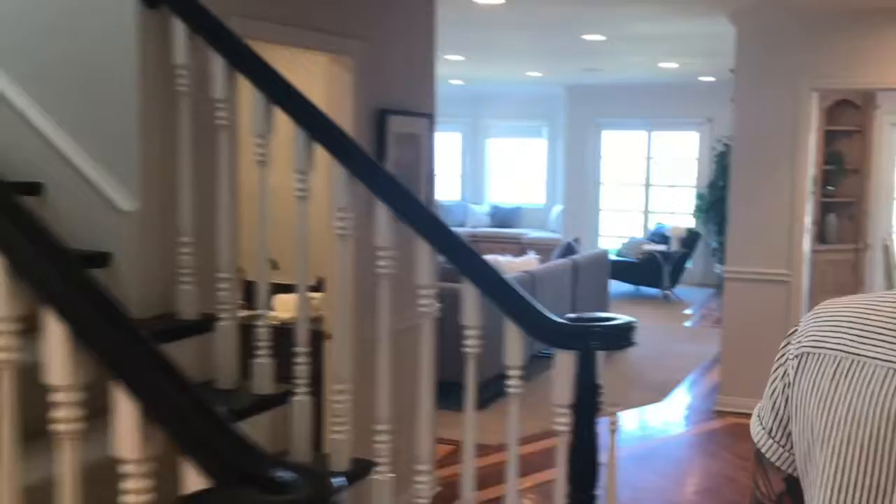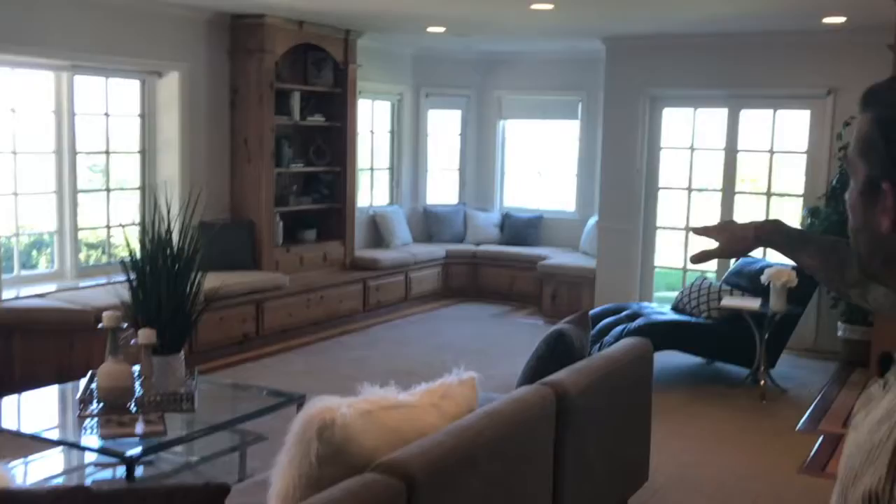We'll go over here to our den, television room. We'll be spending a fair amount of time with the family. Amazing views out of the windows in this room.